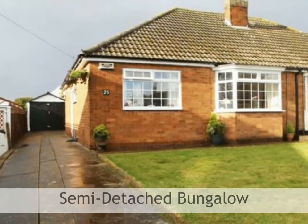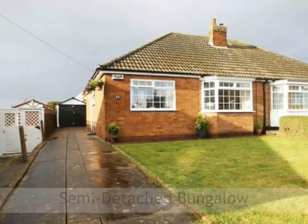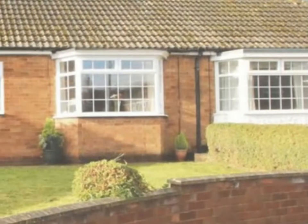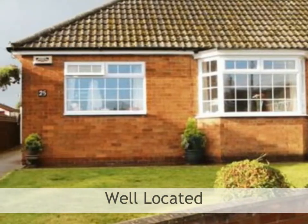Requiring a small degree of refurbishment, here is a perfectly proportioned semi-detached bungalow set in a prime Cleethorpes location. The bungalow is located in the corner of the cul-de-sac, providing a large plot.